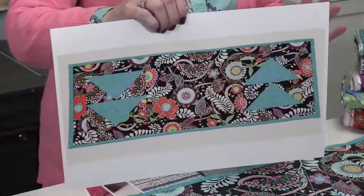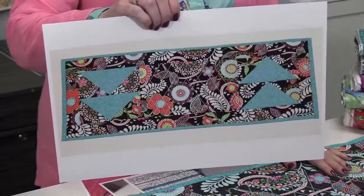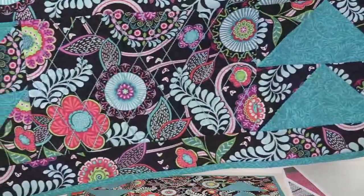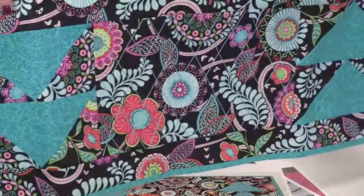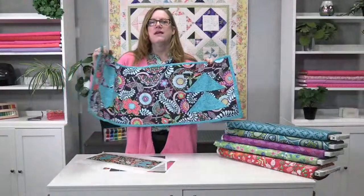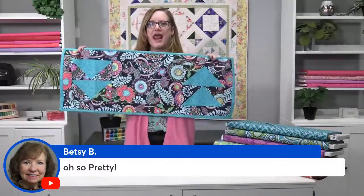We're also going to have a fun class with the serger. This is one person per machine. You're going to get to use the serger in probably ways you never thought possible. You're going to be creating flying geese on the serger and doing decorative stitching on the serger — creating this entire piece on the serger. And yes, you get everything for this project, including the backing and the batting.